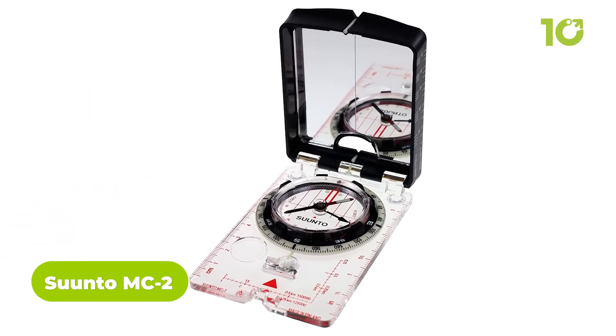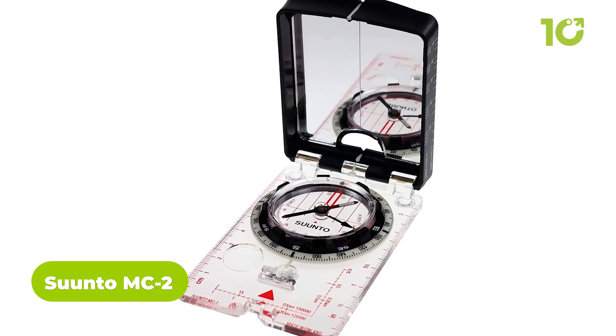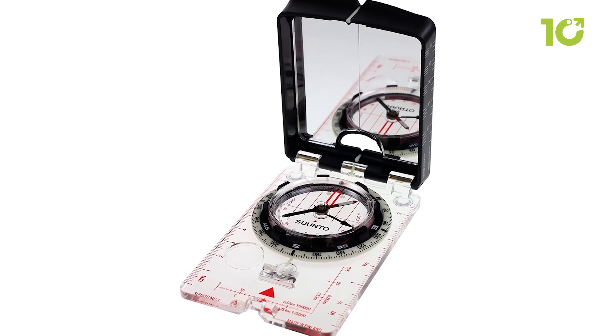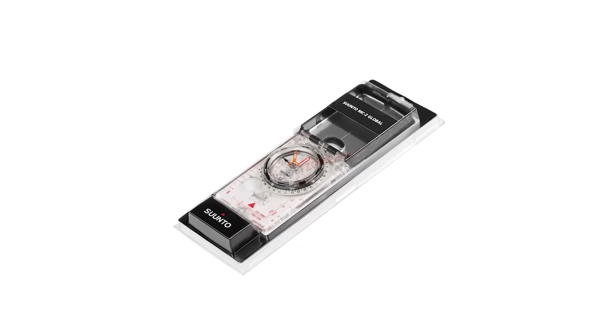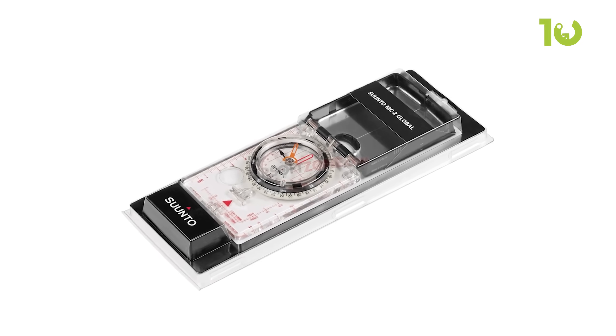The Suunto MC2 is a valuable tool for survival in the wilderness, as it can help you navigate through unfamiliar terrain and find your way back to safety. Its sighting mechanism allows for accurate navigation by aligning the compass with a distant object or landmark, making it easier to stay on course and reach your destination.